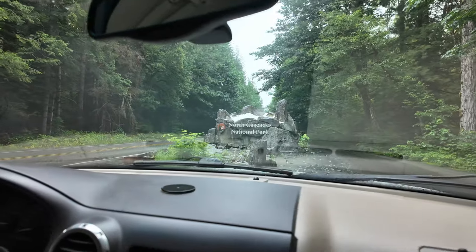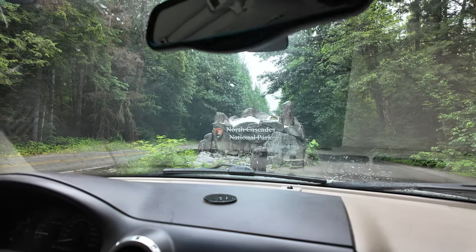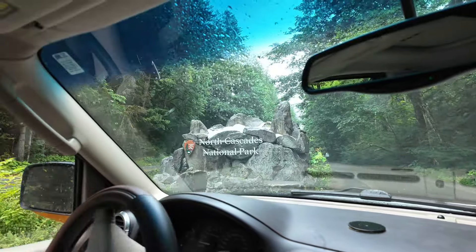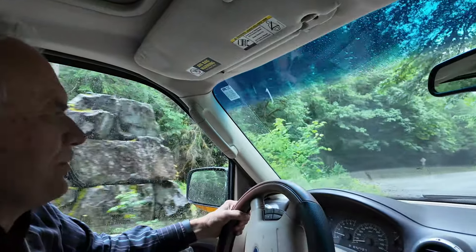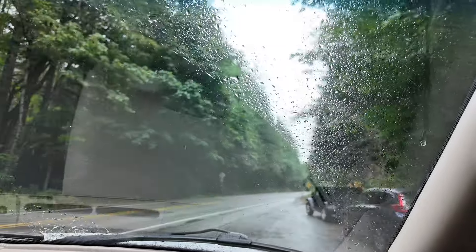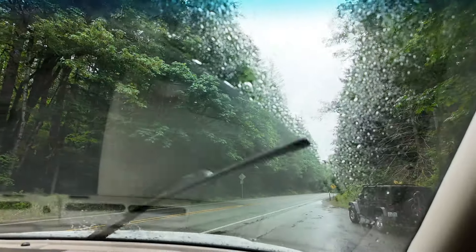Okay, entering North Cascades National Park in the rain. We don't even want to get out. We've got some more intrepid people up here. I can't see it, it's too much.